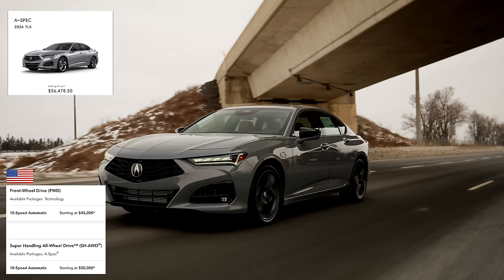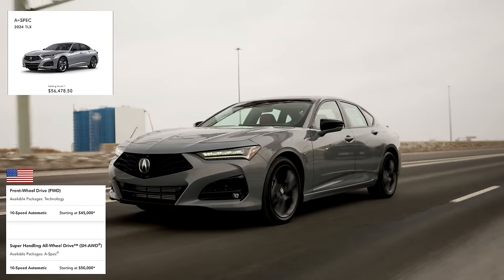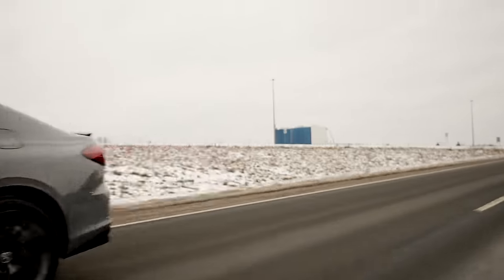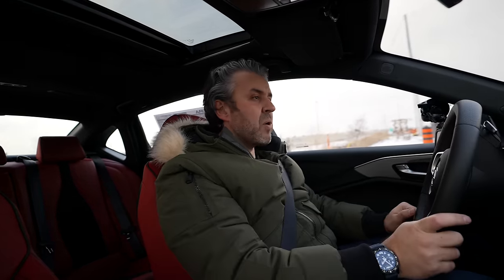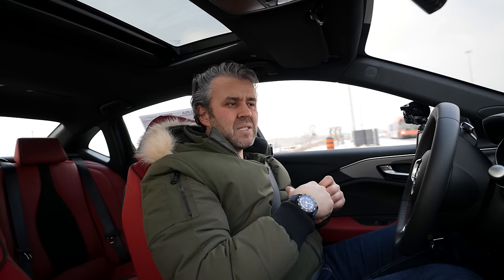Now let's talk about the engine. What do you get with the 2024 model? It's essentially the same one as the TLX A-Spec — a 2.0-liter four-cylinder turbocharged engine making about 272 brake horsepower and 280 pound-feet of torque, equipped with a 10-speed automatic transmission. In Canada, it only comes with Acura's Super Handling All-Wheel Drive, which is probably one of the best all-wheel drive systems out there. In the US, there's also a front-wheel drive version, something you don't get in Canada.